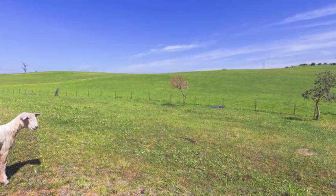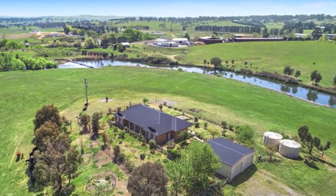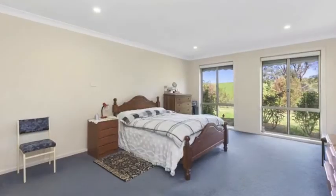The block, which is well fenced into six paddocks of improved country, has an approximate 1.7 kilometre frontage to the Yass River. Set amid established gardens is a beautiful country-style home with shady verandas, expansive living areas, four bedrooms and two bathrooms.